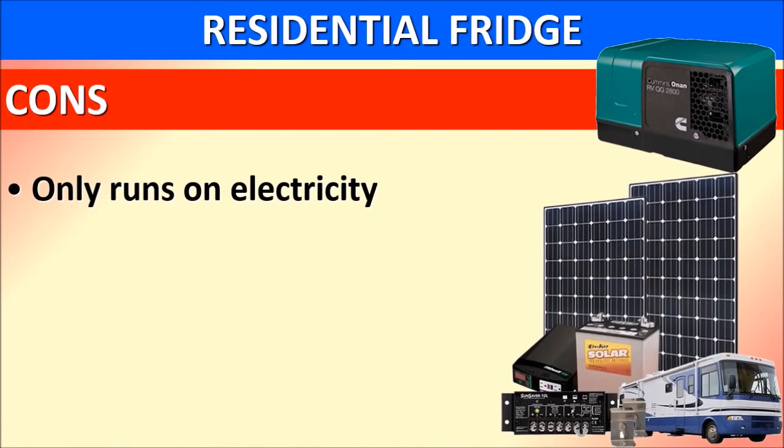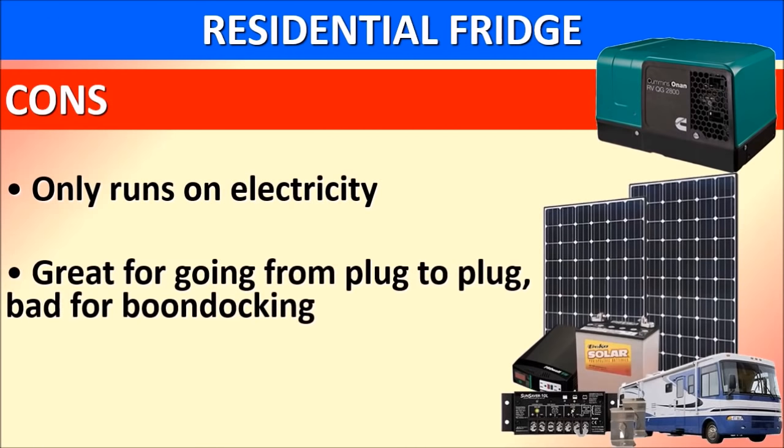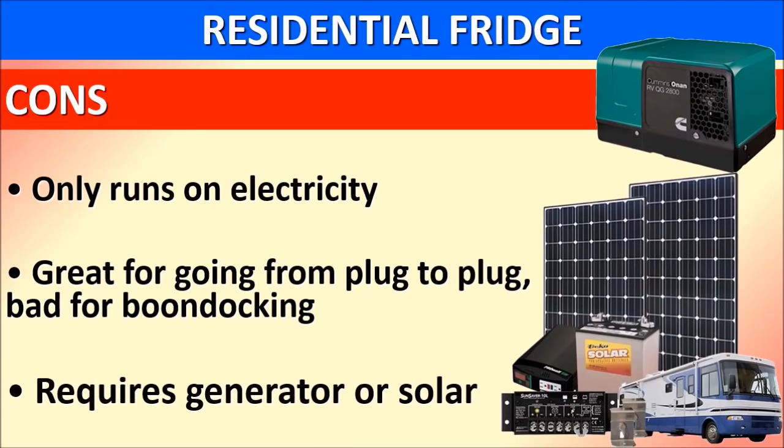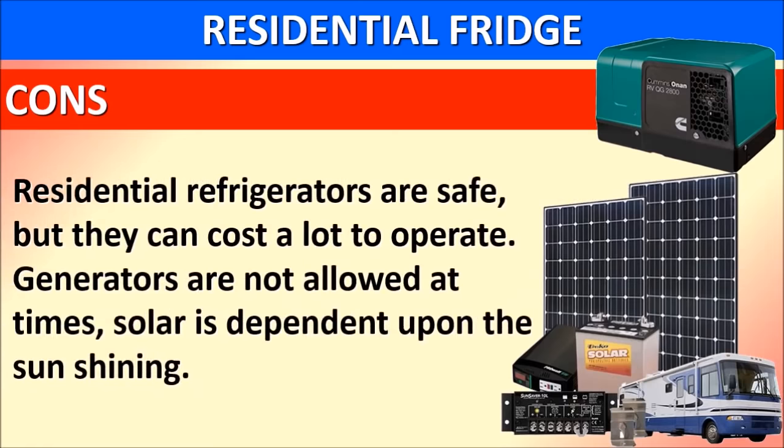Residential refrigerators only run on electricity. They are great for going from plug to plug, but bad for boondocking or dry camping. Due to the electrical requirements, a generator or solar panels are needed to operate them. Generators are not allowed at times, such as in national parks, and solar is dependent upon the sun shining, so cloudy weather can be a problem.